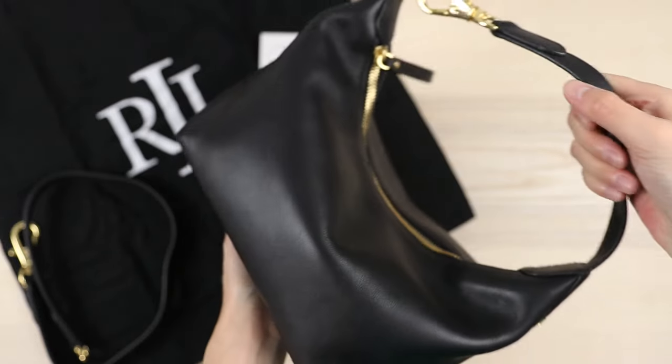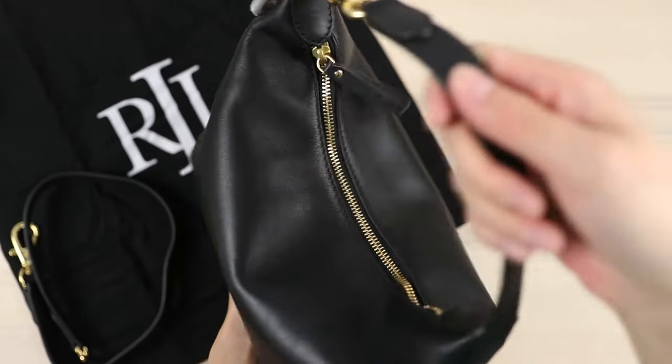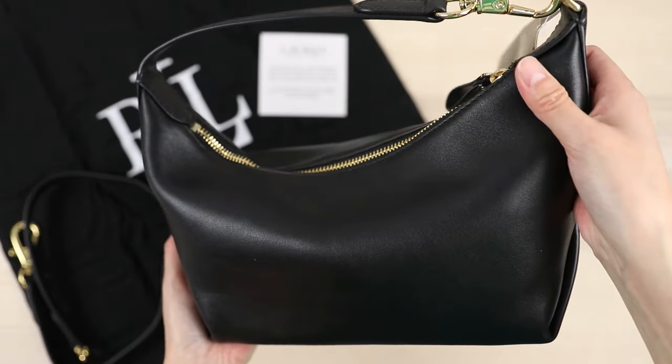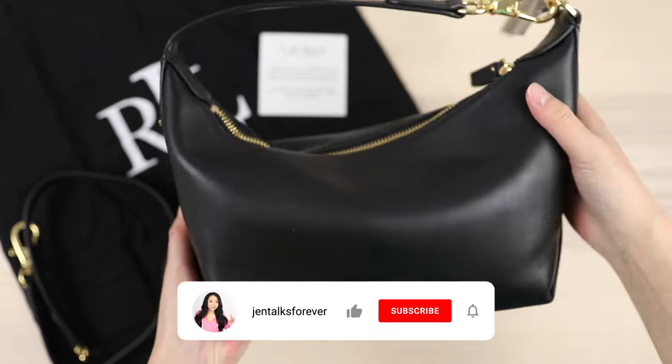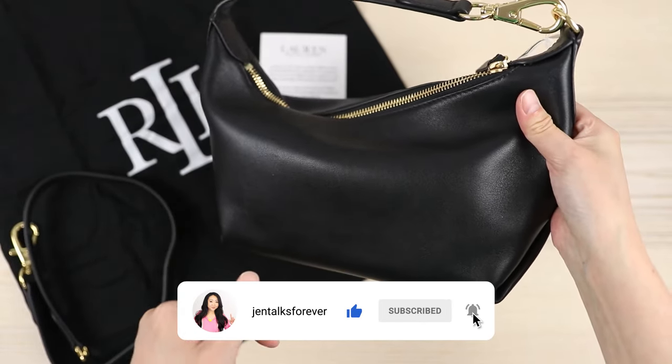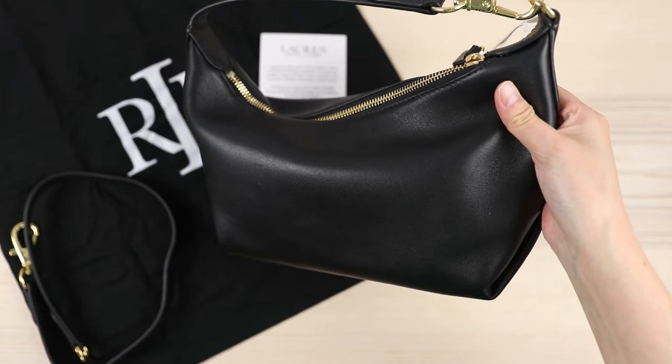It also comes in a bigger version that's significantly larger, but this one was significantly cheaper so I thought I'd try this one. Plus I don't really need a lot of big bags — I thought this was a really good, cute, fun size. Anyway, I'm Jen — I hope you enjoyed this little video of my Black Friday score, the Ralph Lauren Cassie. Let me know what you think down below in the comments and I'll see you guys in the next one.